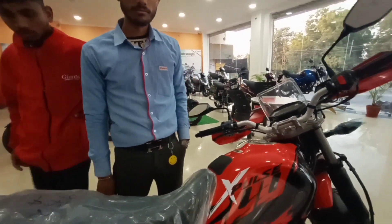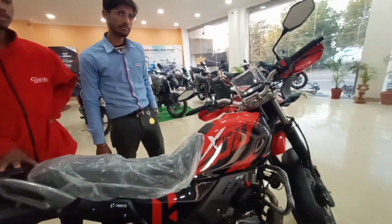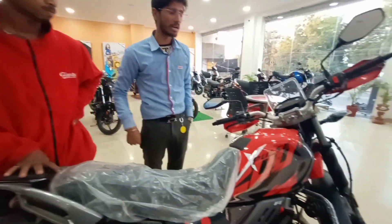The available colors are black, red, blue, and white. The standard color is black, which will be more in demand and harder to get.